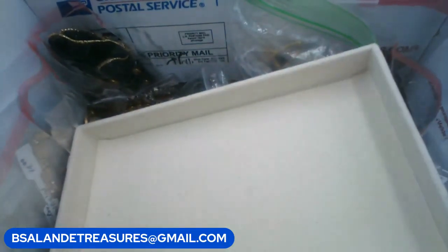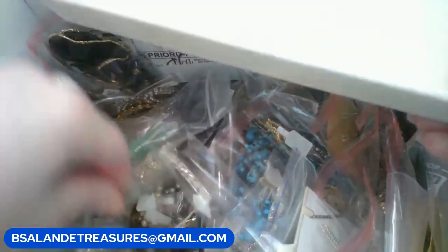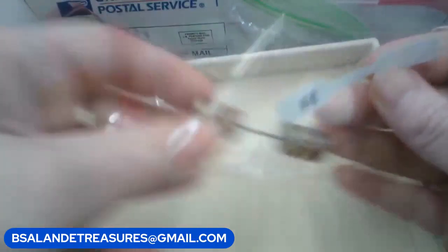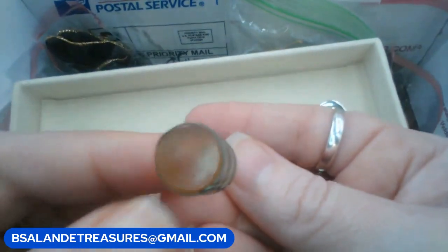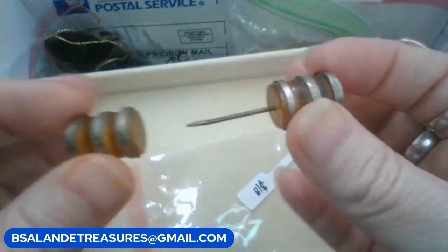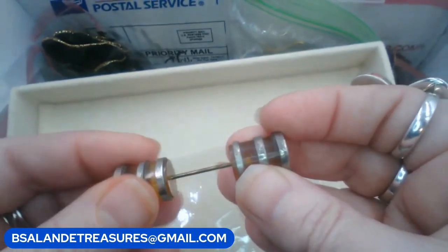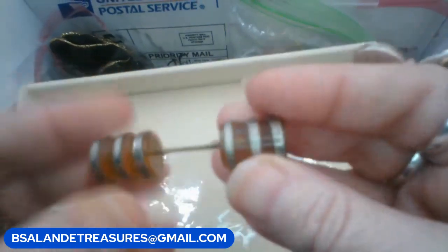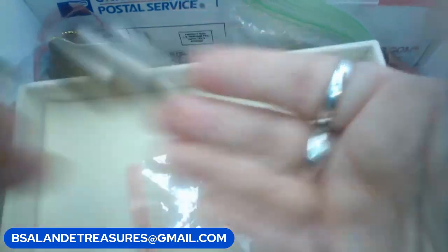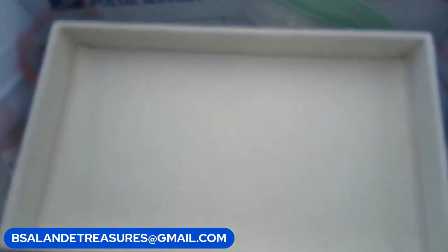Let's do this jabot pin — this one glows under black light. Beautiful vintage jabot pin. The keyword will be 'jabot,' J-A-B-O-T, and it's an $18 buy it now.